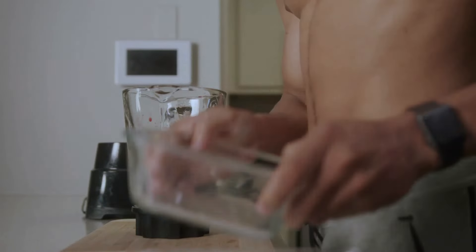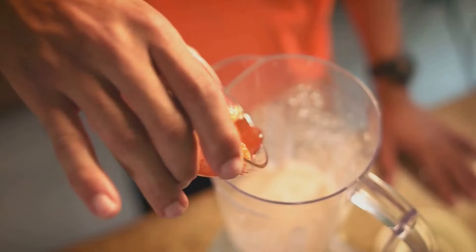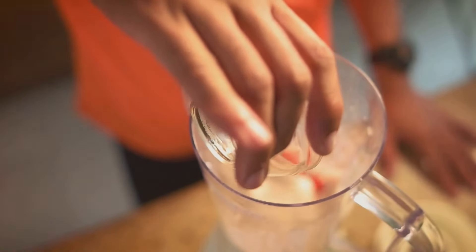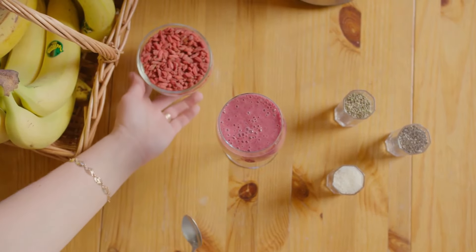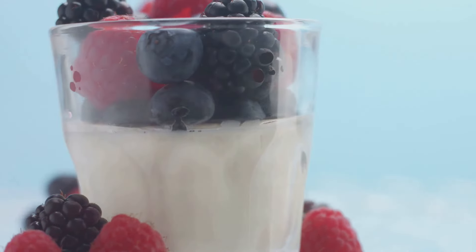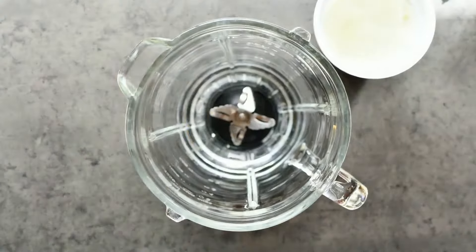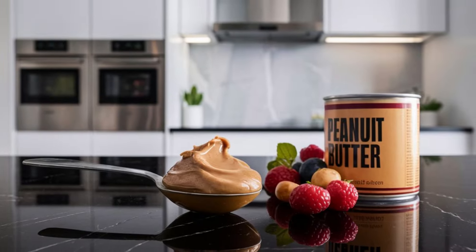All right, you athletes and gym enthusiasts, this one's for you. This protein power smoothie is the perfect way to refuel your muscles after a tough workout or to start your day with a protein punch. It's packed with protein, fiber, and healthy fats to keep you feeling full and energized all day long. First, we need a good source of protein, and when it comes to protein, you can't go wrong with Greek yogurt. Grab a big dollop of plain Greek yogurt and chuck it in your blender.